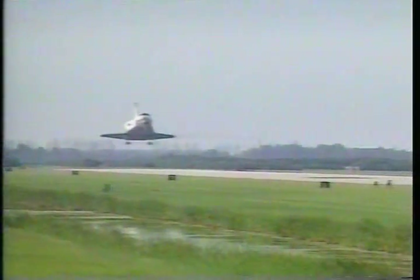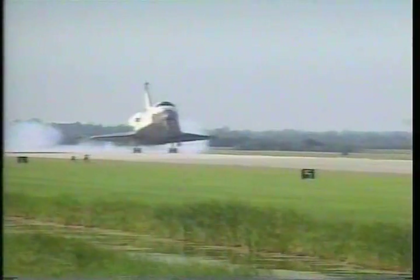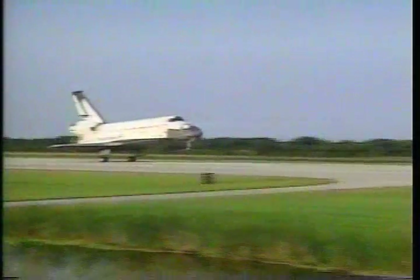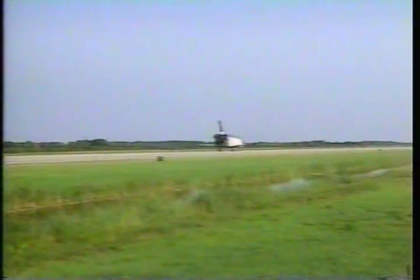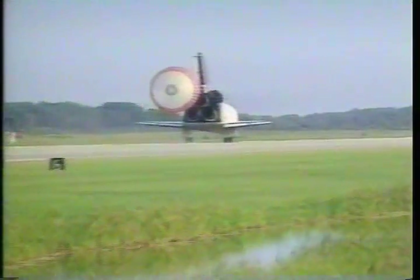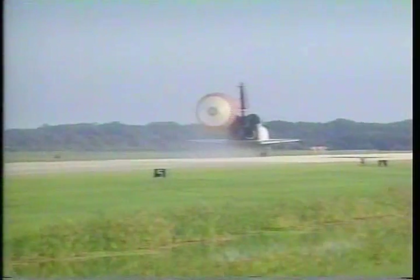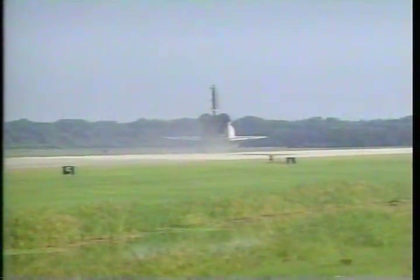Gear is down and locked. Main gear touchdown of Columbia. Nose gear touchdown. Drag chute deploy aboard Columbia. Columbia rolling out on runway 3-3 at Edwards Air Force Base. First landing of Columbia at this facility after a 5,700,000 mile journey.